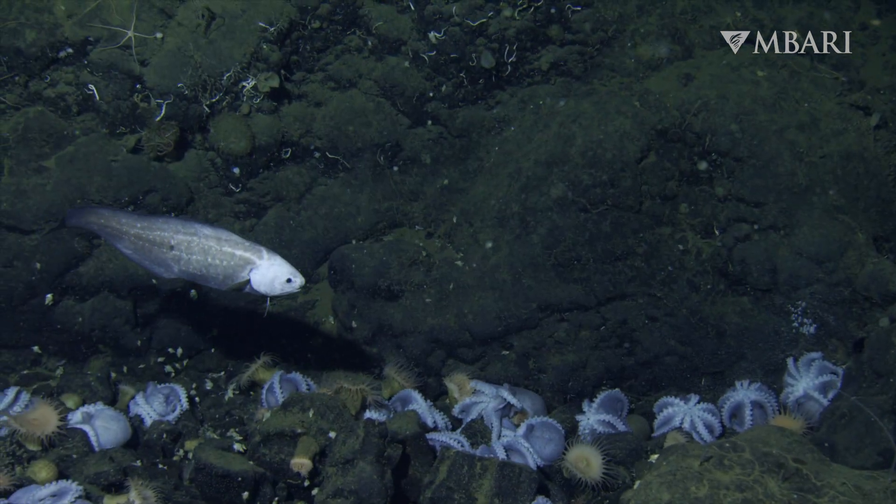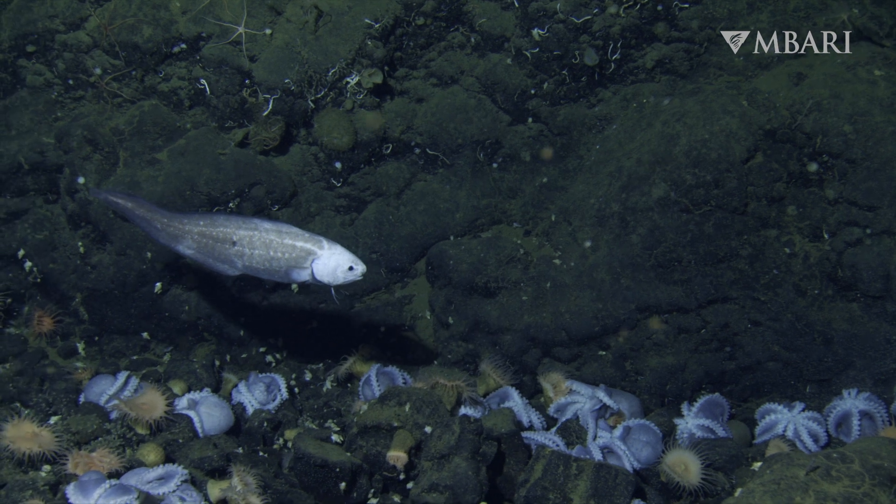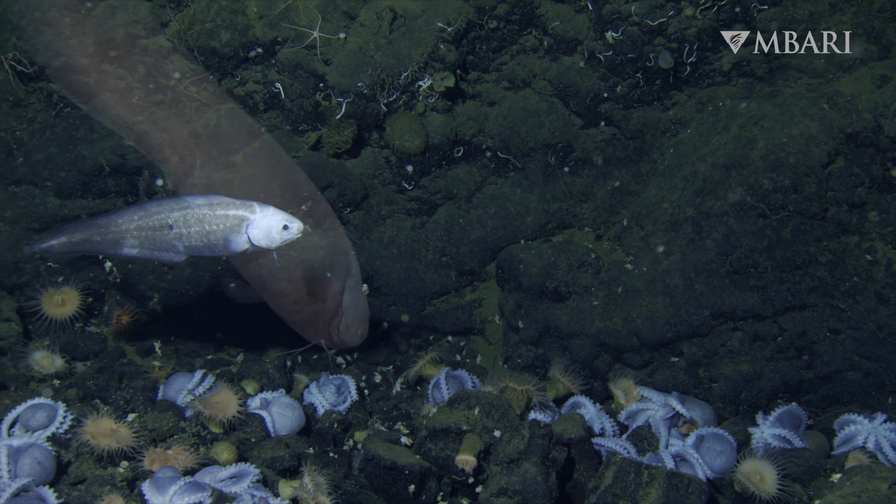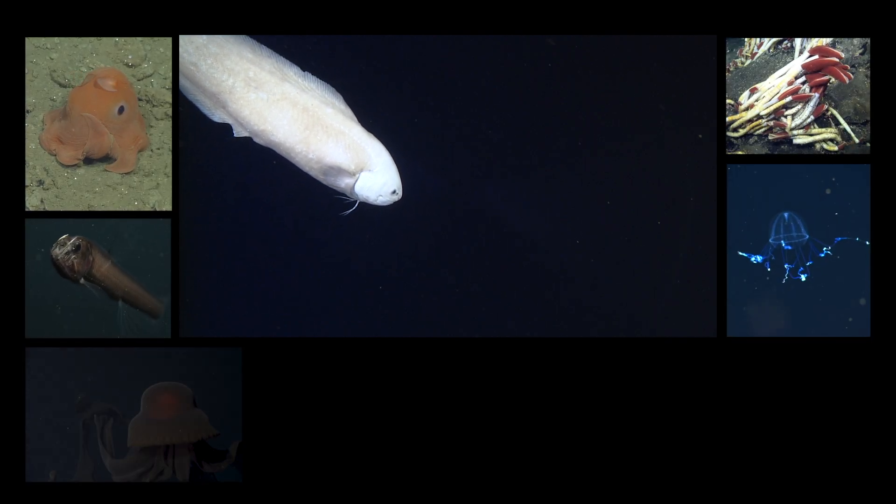Next time you think about our ocean, remember these charming and curious deep sea neighbors roaming the seafloor, sniffing out their next meal. This is Lila Luthi with the MBARI SciComm Team. To learn more about the amazing animals of the deep, follow MBARI on YouTube.